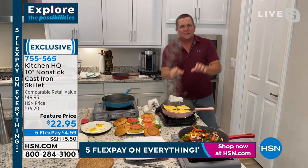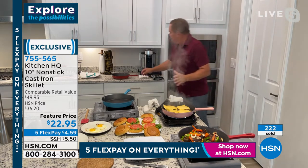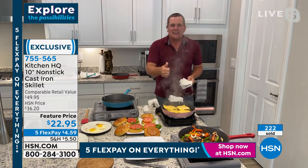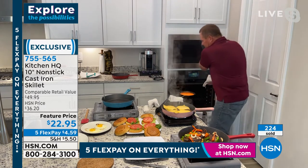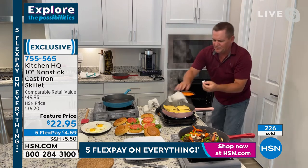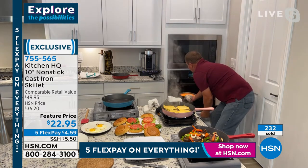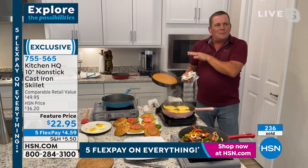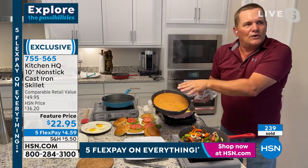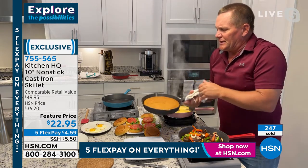What I love about this too — as bakeware, you can do things like baked mac and cheese. I did a cornbread for you guys today. We put this in at 350 degrees. I'm going to pull this out and show you what you're going to love about this. Whether you're doing a pineapple upside down cake, some great southern-style cornbread — the reason I did the cornbread today is I've got some southern fried catfish back here that I'm going to show you too, because these are so versatile.